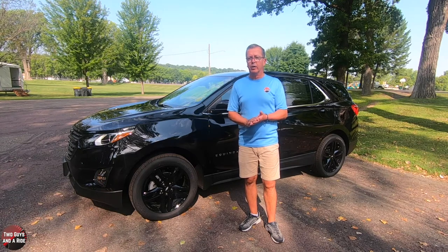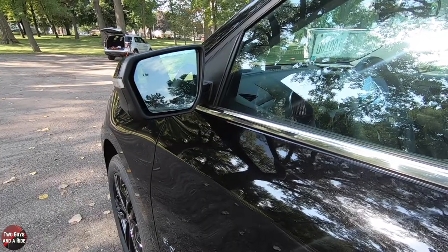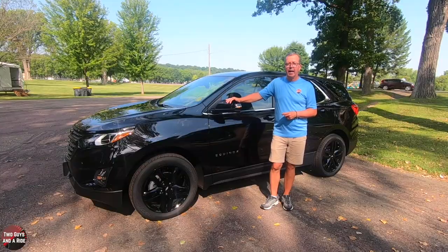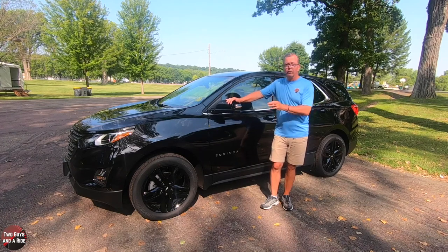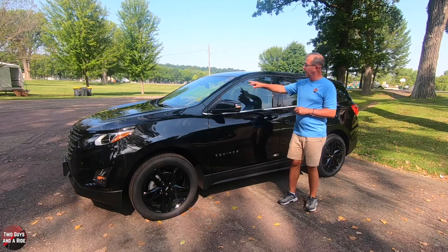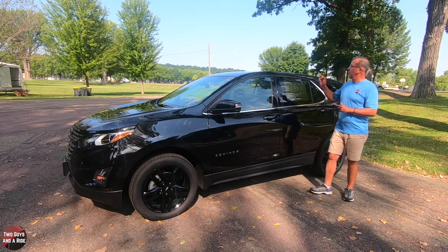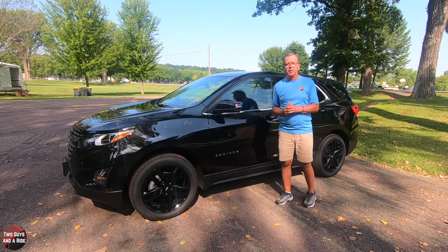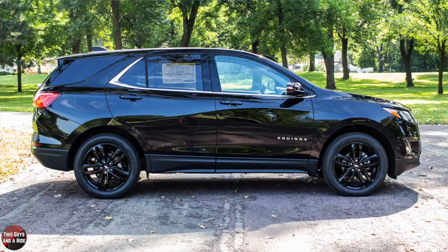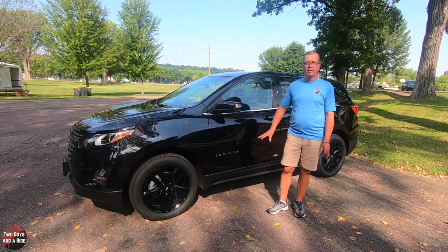It has Stabilitrack electronic stability control system and traction control. The heated power outside mirrors have integrated turn signal indicators, driver auto-dimming, and mosaic black caps. With the blackout package you get body-colored door handles with a little chrome lock/unlock button, black window trim, chrome beltline trim, and deep-tinted rear glass. There are no roof rails or sunroof on this particular model. The lower rocker panel molding is matte black, which protects your paint from scuffs and rock chips.